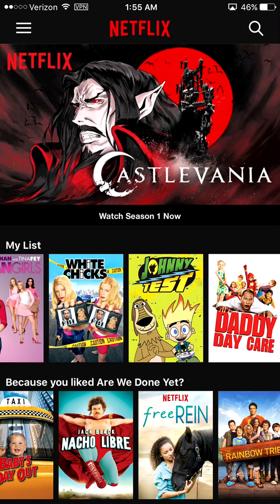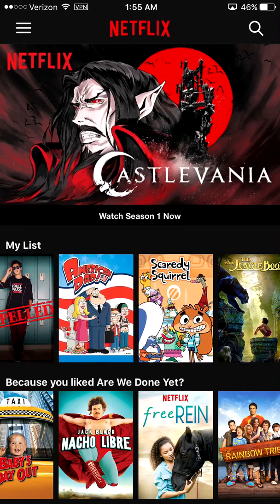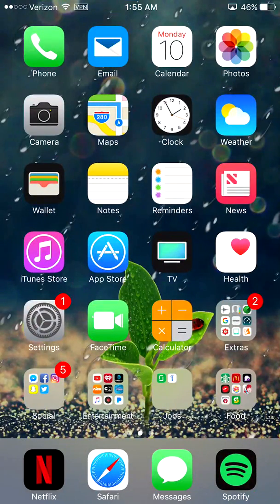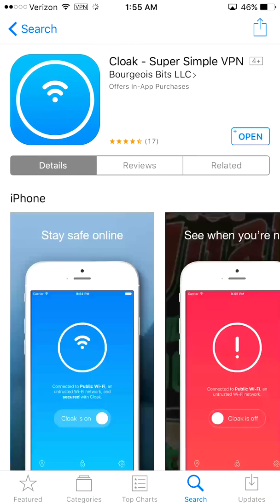Here it is right here in the app store. I did make a video on this before, but that was for ExpressVPN, which you all probably remember. That one is still working as well.